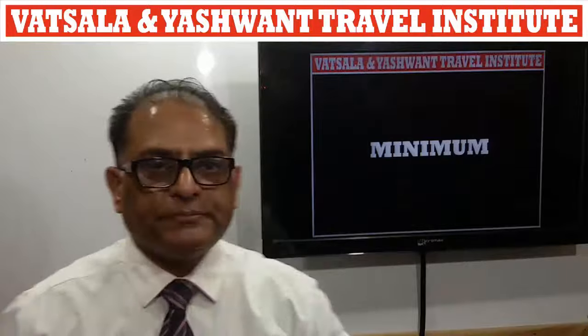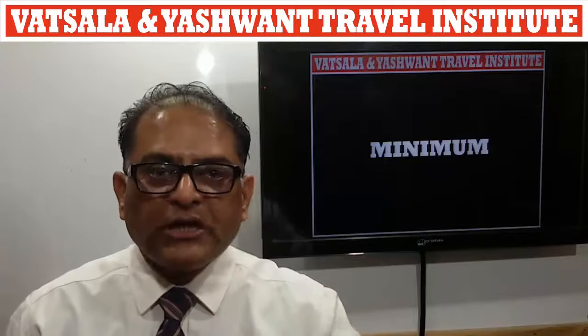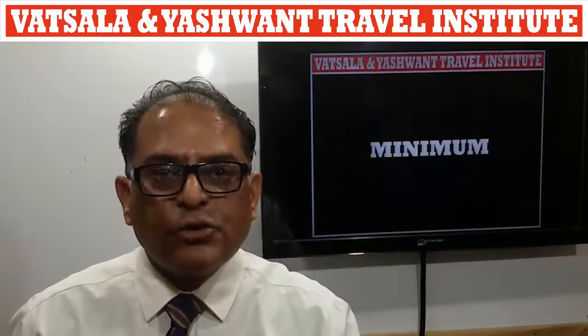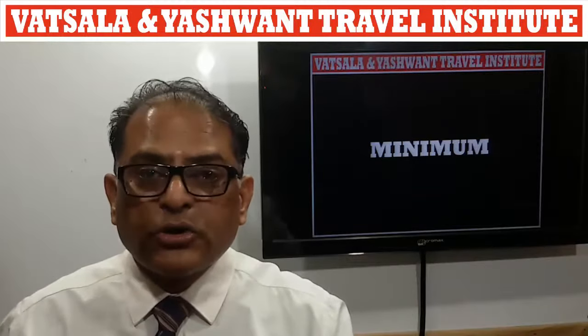Minimum: a room usually reserved for overflow or emergency situations with distinct drawbacks. Kamera jo atiprava yah apadkalin sthiti ke liye aarakshit hota hay, tatha in kamera mein kisi prakar ki koi kami hoti hay.